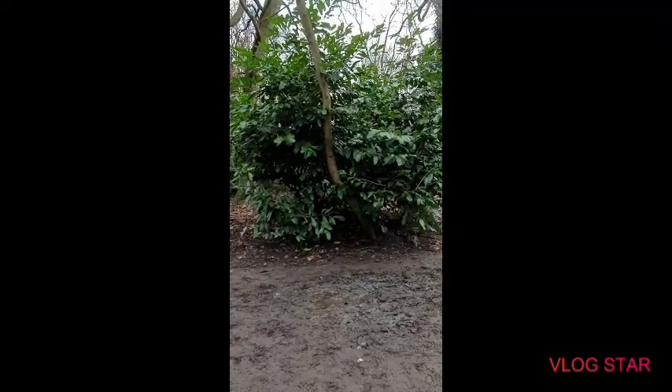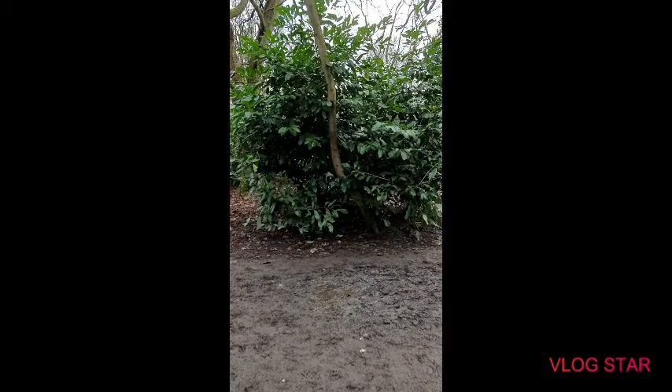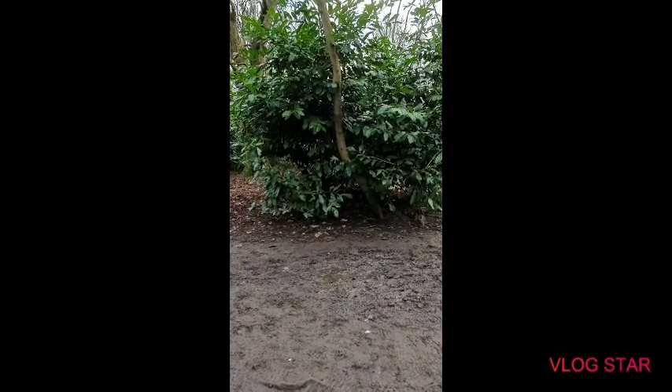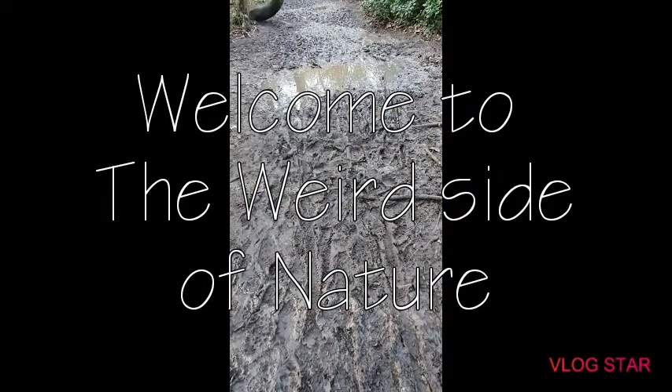What's up guys, Jody here, welcome back to another video. Nature can be pretty amazing, but in today's video we're going to be looking at the weird side of nature. By the end of this video, I hope you're convinced that nature can sometimes be a little bit weird.